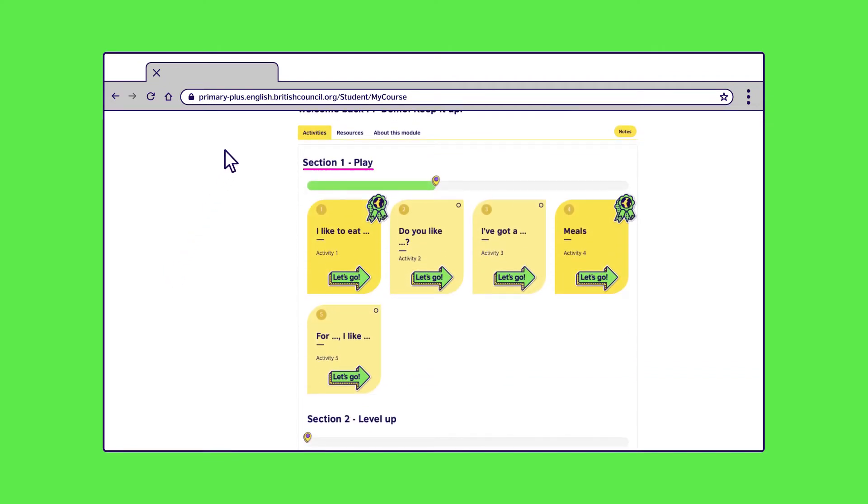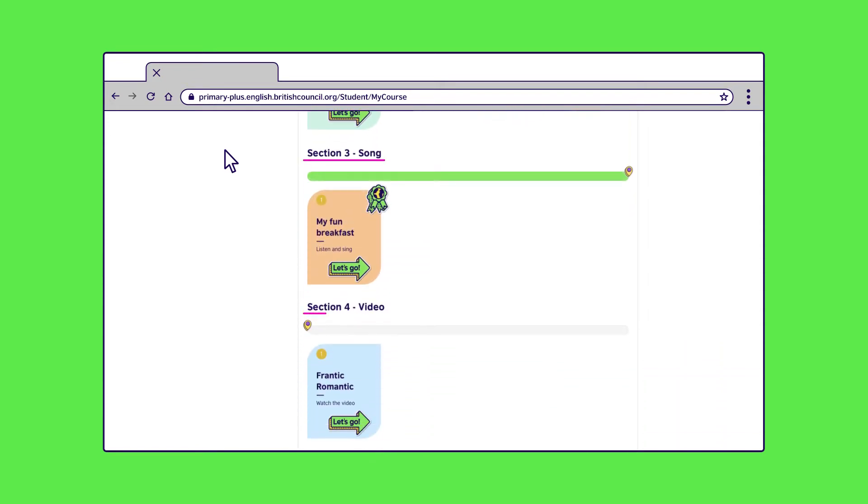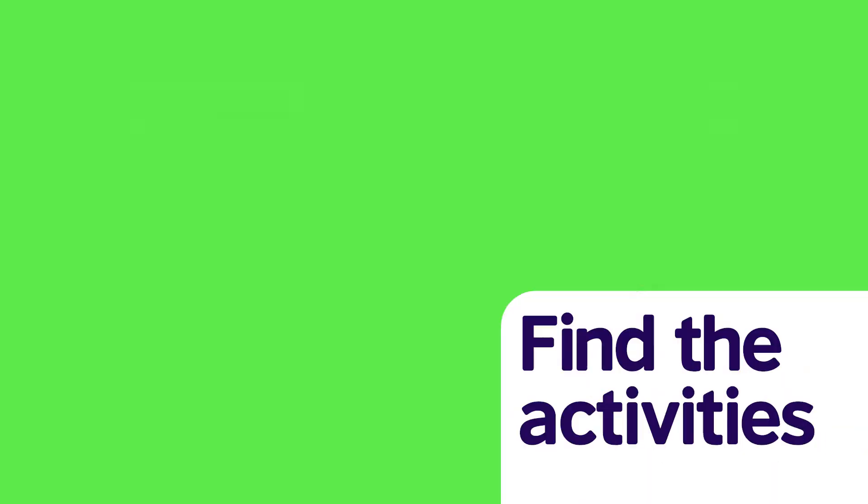Your child will find activities in the first two sections, then songs and videos in sections three and four. So let's show you some activities — let's choose the do you like listening game.